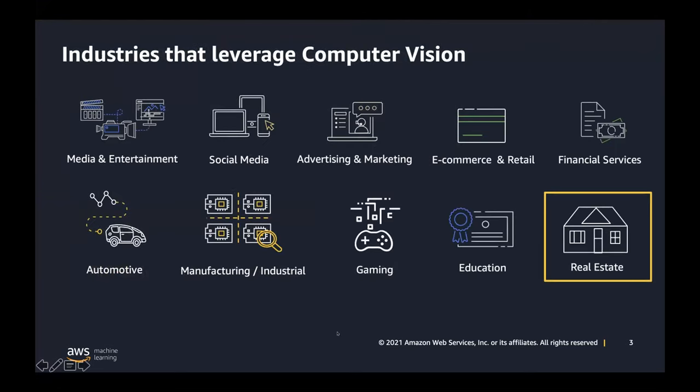Computer vision is really horizontal. Before becoming somewhat knowledgeable on real estate, we've been focusing on a lot of other industries. Media and entertainment is often seen as a bedrock for computer vision because they create so much content. Social media, similarly — looking at things like photo search functionality, recommendations, and content moderation, making sure inappropriate content isn't being uploaded. Across the board: advertising and marketing, e-commerce, automotive, manufacturing, gaming, education. And now we come to real estate.